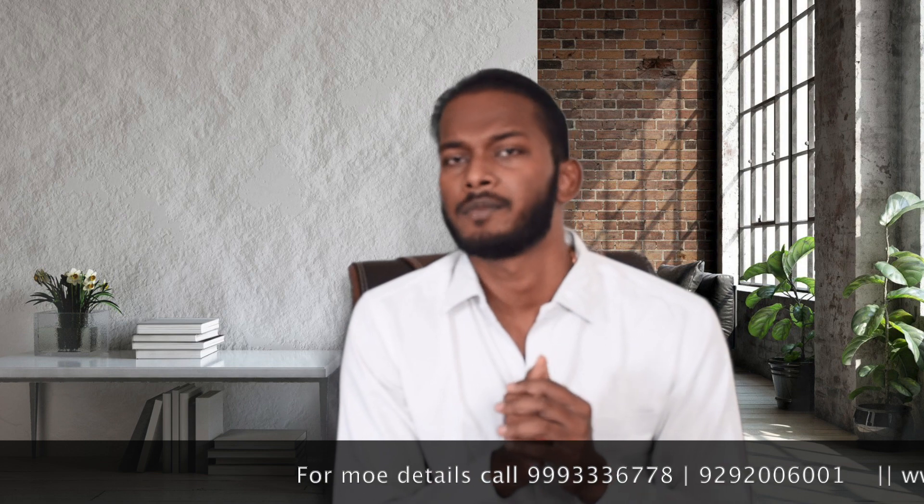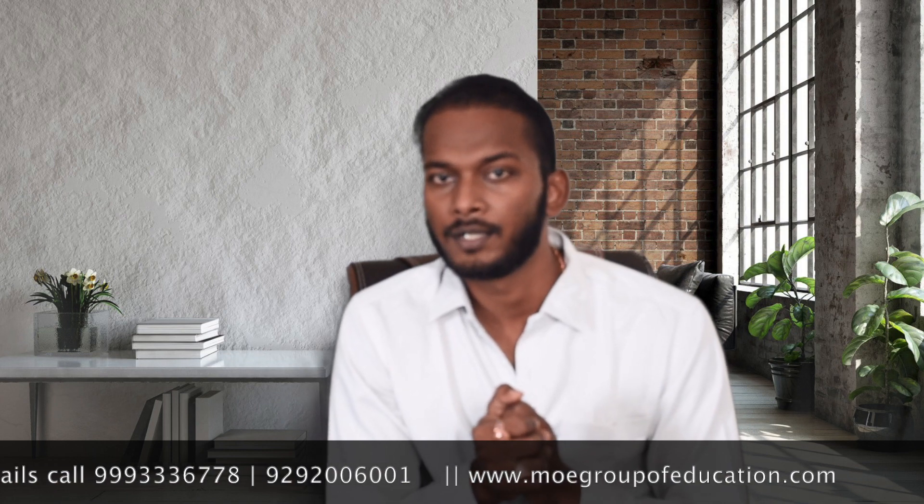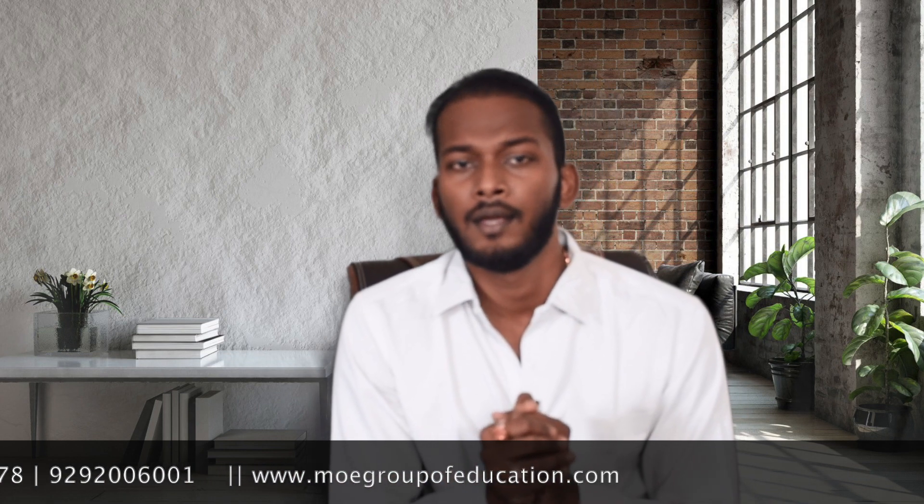If you have any doubt or query, you can contact us at 999-336-778 or 929-006-001. These are our calling numbers and WhatsApp numbers are the same. I hope this video has given you a lot of useful information. If you liked this video, please hit the like button, subscribe to our YouTube channel, and share this video with your friends and family.